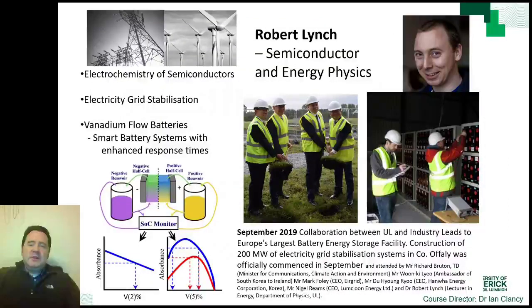Dr. Robert Lynch is the course director for the BSc Applied Physics, and among his research interests are semiconductor electrochemistry and energy storage technologies. Robert's interests include understanding the fundamental physics of batteries, but also how to stabilise the electric grid even when there is a large instantaneous fraction of power from renewable sources of energy such as wind and solar.